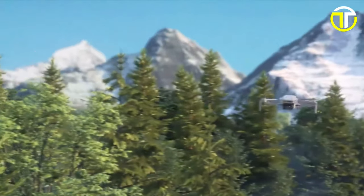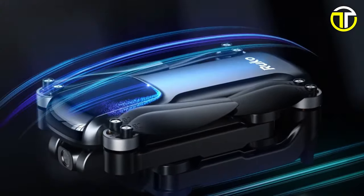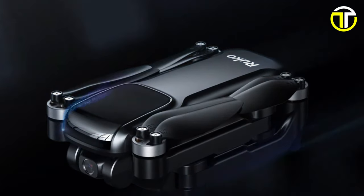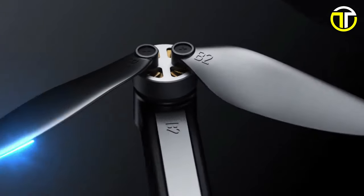With impressive aerial shots and smooth maneuverability, they're perfect for enhancing your drone adventures without breaking the bank. Join us as we delve into the exciting realm of budget-friendly drones. Let's fly together!